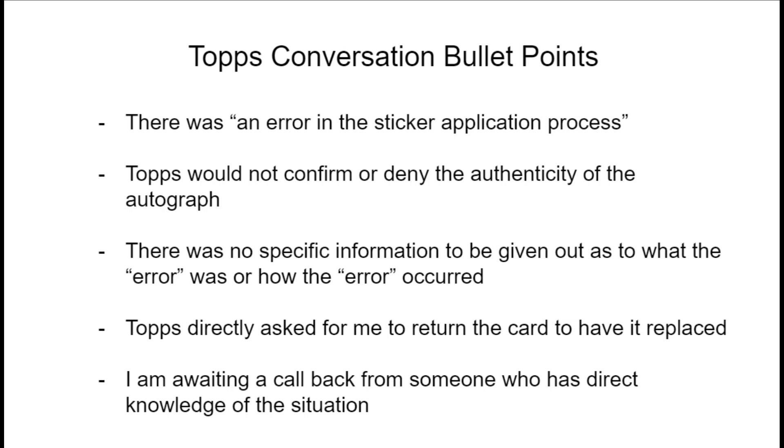I pressed them for a little more information, but they wouldn't really confirm or deny the authenticity of the autograph — literally no specific information whatsoever. They told me pretty much the same thing as PSA: please send the card back, we'll put a new sticker on it, and send you the fixed card. I asked for someone more in the know, and they said they'd have someone call me back same day. That was about six days ago and I haven't heard back from anyone yet. So that's where my personal situation stands.